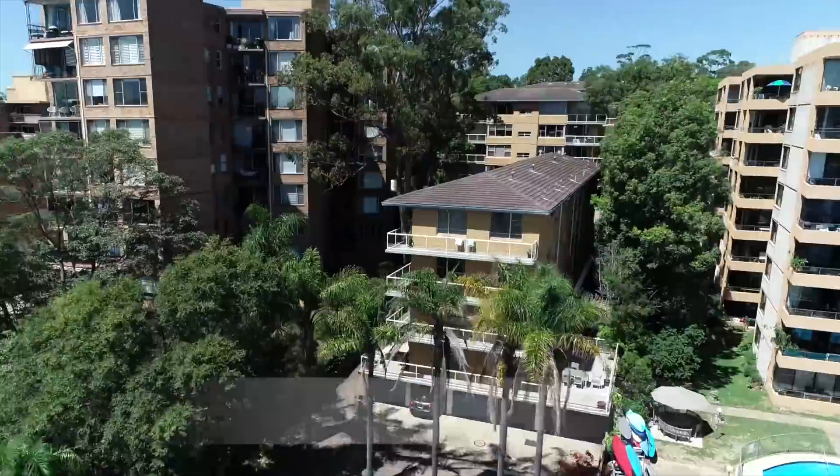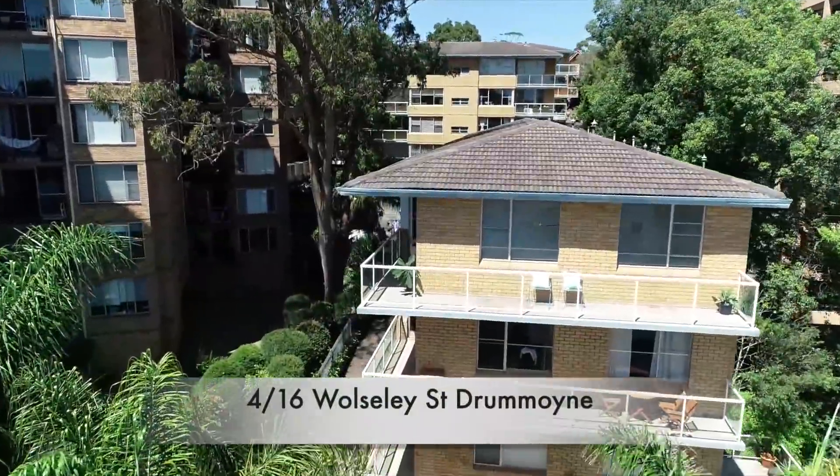Right now we're at unit 4 of 16 Woolsey Street, Jumon. Top floor, north facing. Please join me in having a look at the apartment.